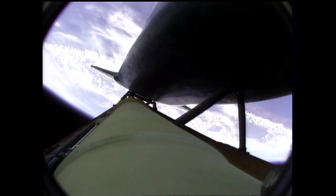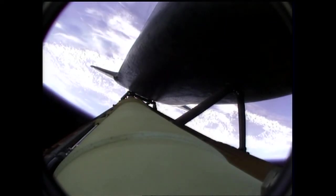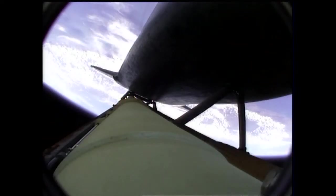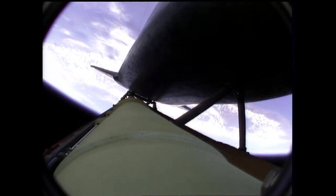Solid rocket boosters have done their job. Atlantis is continuing in its due easterly course to catch up with the Hubble Space Telescope, one last time. Altitude 35 miles downrange from the Kennedy Space Center, 51 miles. Altitude 195,000 feet. Atlantis is traveling 3,300 miles per hour. All three main engines are in good shape, as are the hydraulic systems, the auxiliary power units, and the fuel cells. No issues heading to orbit.